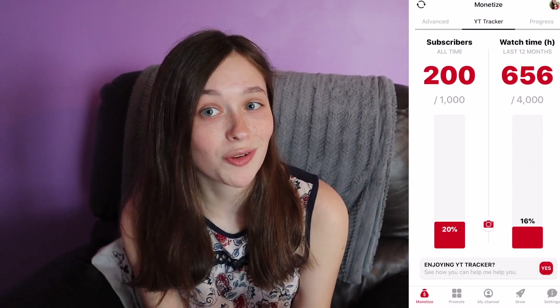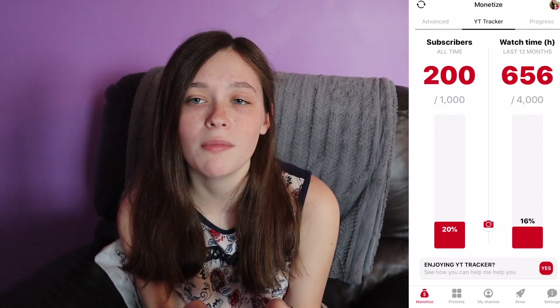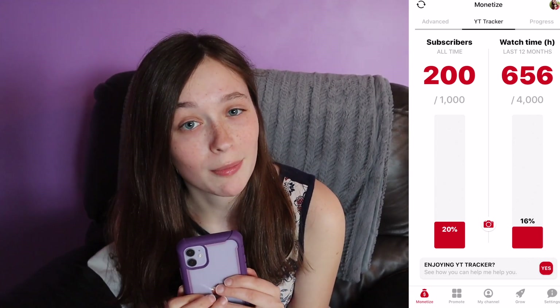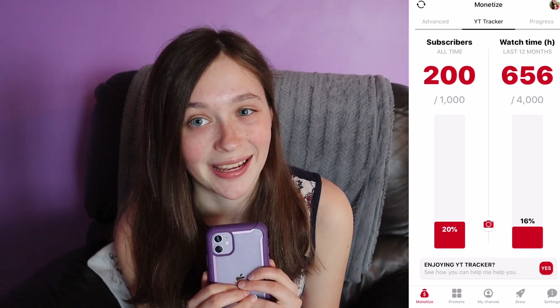I have 200 out of 1,000, so I am 20% of the way there, and 16% watch time. Feel free to binge-watch my videos. I would love for you to watch all my newest videos, and if you want to see some cringeworthy moments, also look back on my old ones — I was not as sociable as I am now.